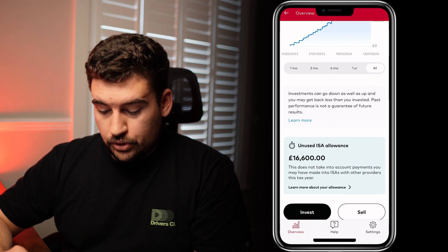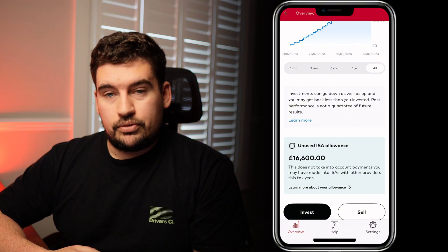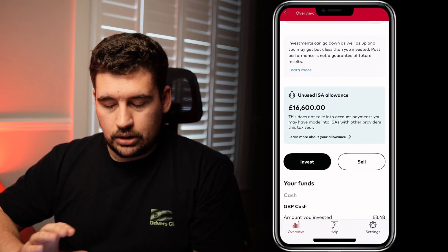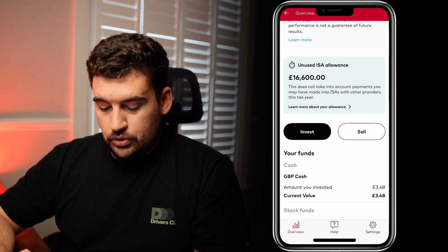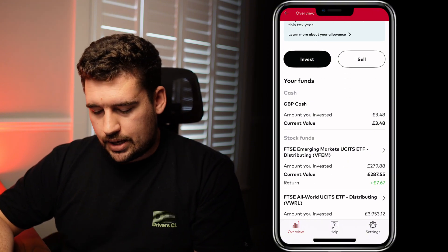Scrolling down further there's a reminder of how much of your ISA allowance you have left — another great little addition, everything seems quite clear so far. We've then got invest and sell buttons which I'll touch upon shortly.